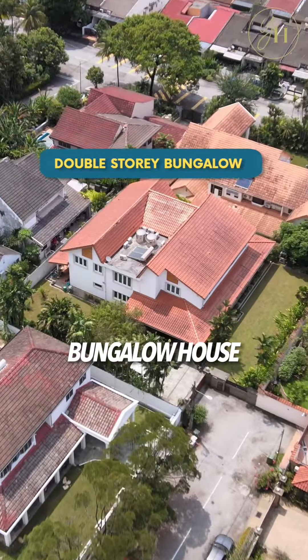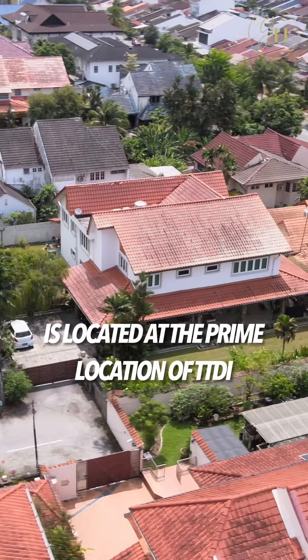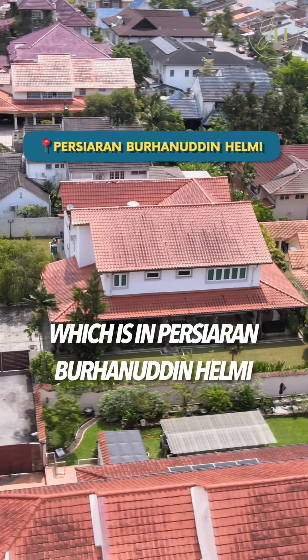This stunning double-story bungalow house selling at 6.88 million is located at the prime location of TTDI, which is in Persiaran Pohanudin Helmy.